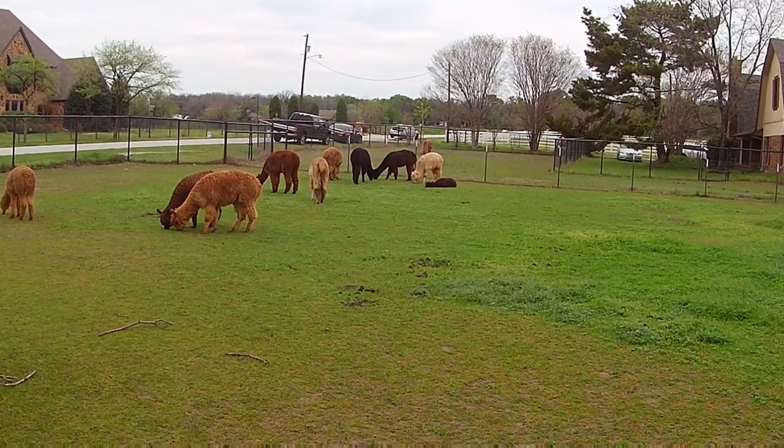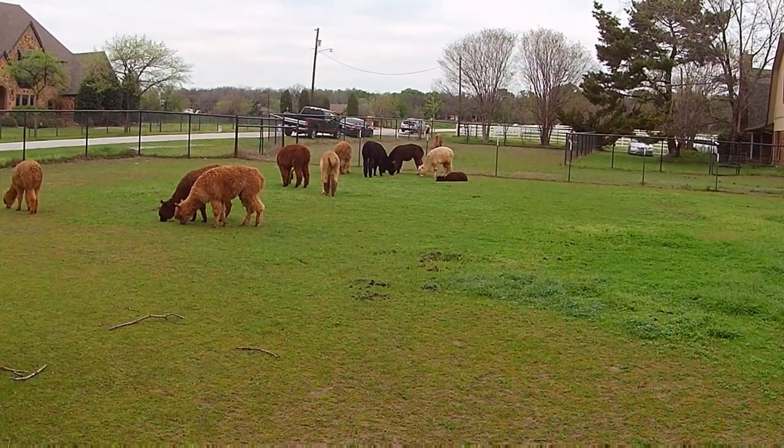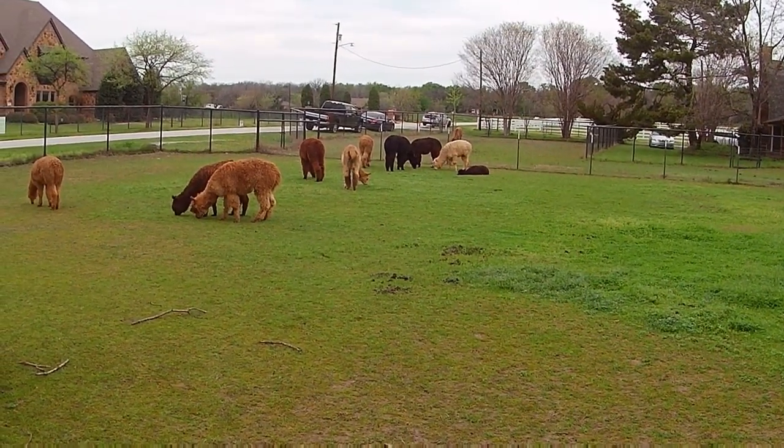A little bit of a fun fact I found out: you can see the droppings out there, I'm sure — but guess what? The droppings don't smell.